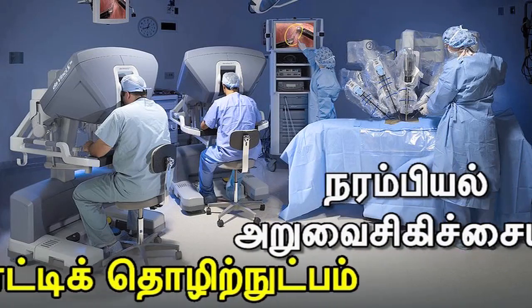What is endoscopic surgery? Through the natural orifice, through endoscopic treatment, most of the operations are done as a daycare.